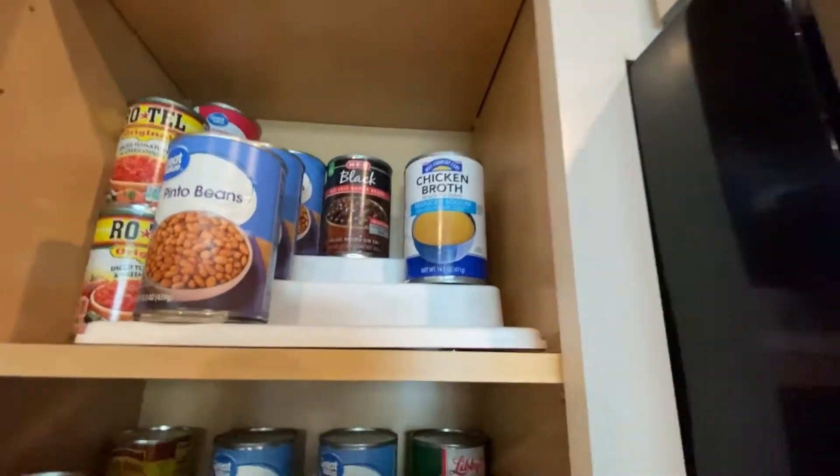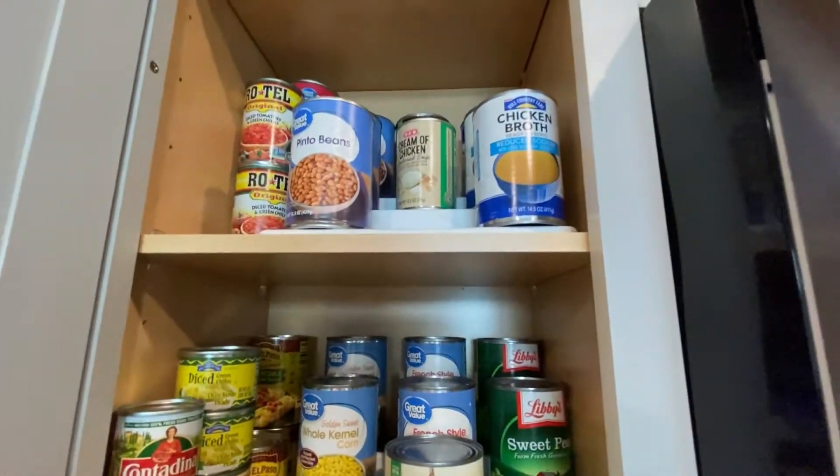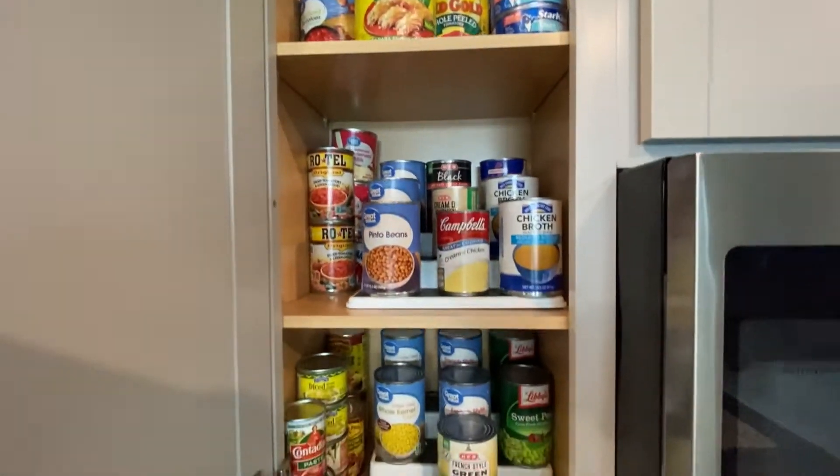You may have noticed there are no cans in our pantry. I made the decision to put them in the cupboard right next to our oven and microwave. I love having them there. I bought these little tiered trays so I can see everything — they're hidden and I don't have to look at them.